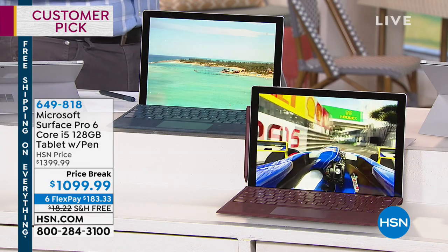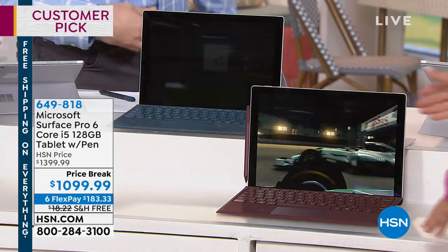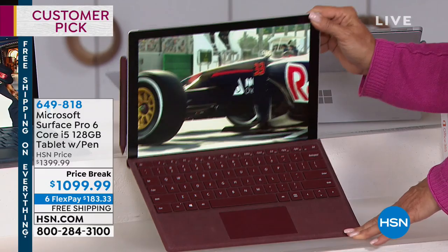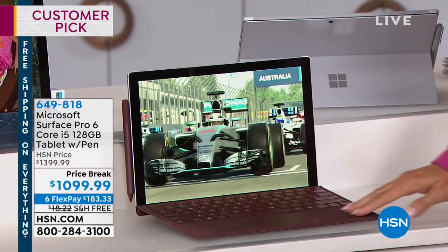By the way, if you want the burgundy — let me pick it up so you can see it — it's very, very suave, very lovely. Look how pretty that is. It's very elegant. I have 18 left. So if you want the burgundy, that will sell out — it's almost gone.